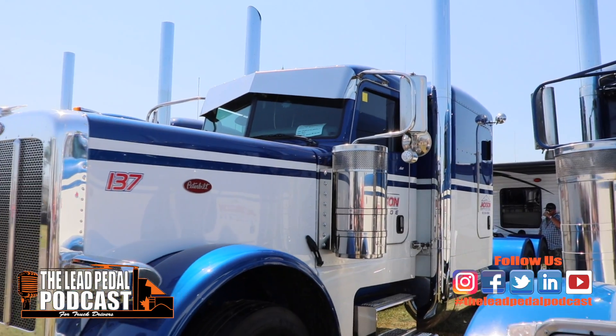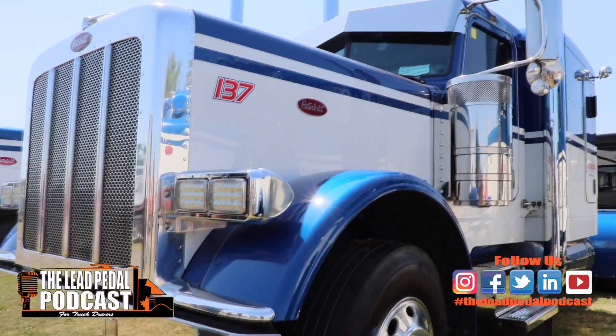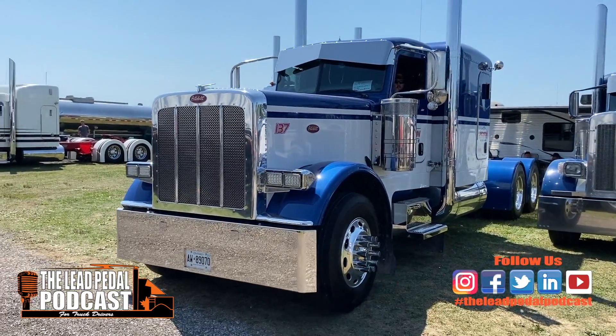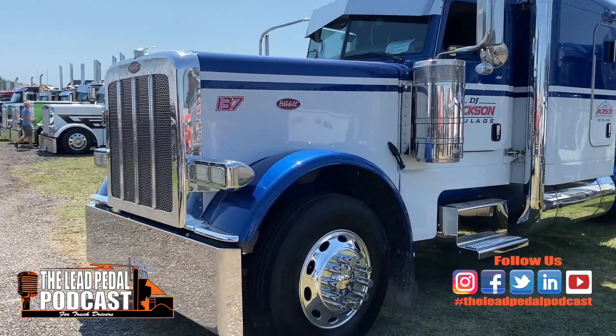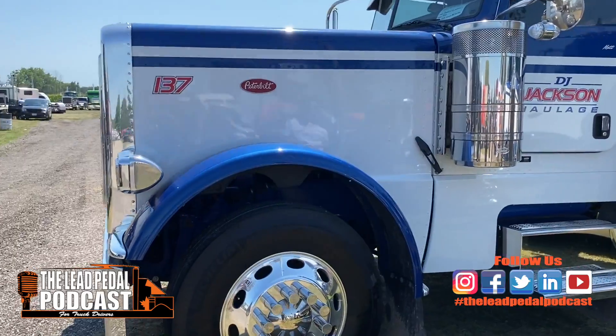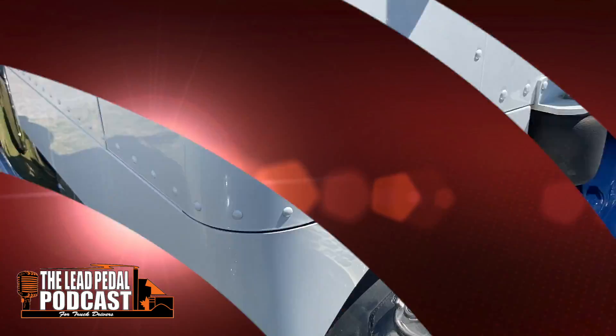This is just a really, really nice ride. They were in for Best of Fleets, and this thing's got 88,000 kilometers on it — so it's basically brand new. They really keep it up. It's a two-tone paint job, white with blue.